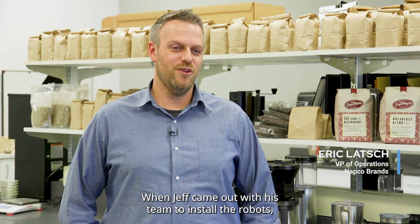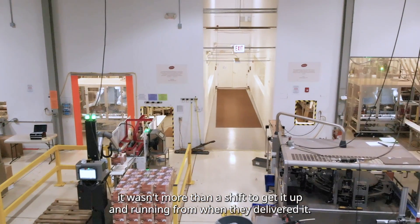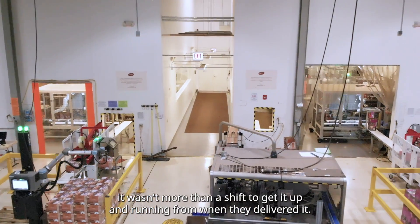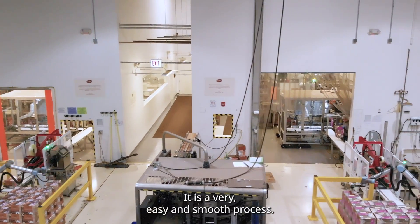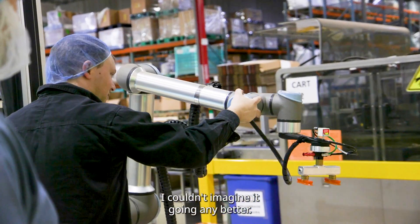When Jeff came out with his team to install the robots, I don't even know if it was more than a shift to get it up and running from when they delivered it. It was a very, very easy process, smooth. I couldn't imagine it going any better.